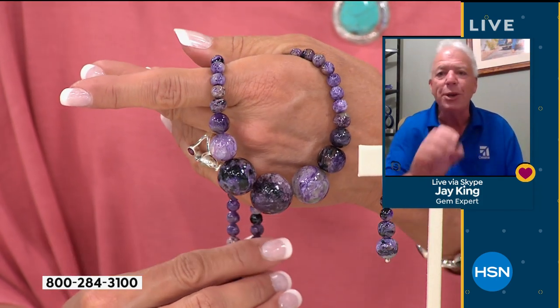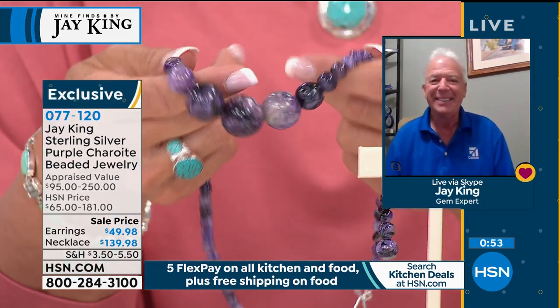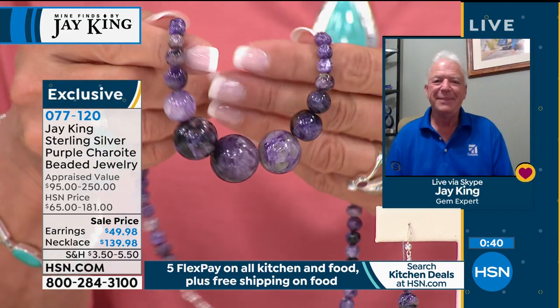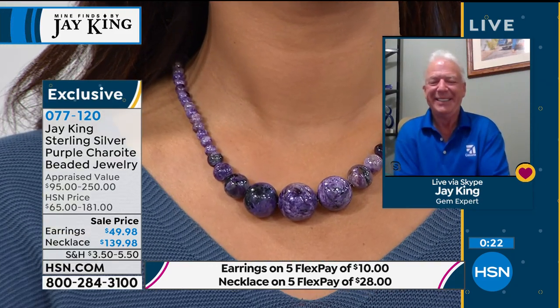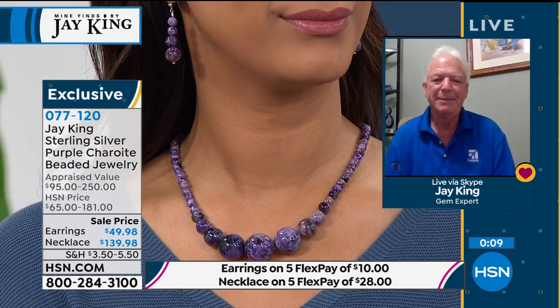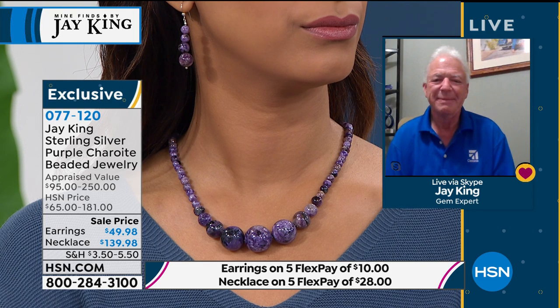Even if you went to Tucson, you would not see this necklace — it was all custom cut by us. It's really gorgeous. It looks like the view of Earth from the sky, in purple, the way nature created it. If you're a girl who loves purple, or in the red hat crowd with the purple ladies, this is your piece. You don't see this anywhere else — not in a mall, not in a store. This is a genuinely unique chance to own something fabulous. It's $40 off and we have the matching earrings to go with it.